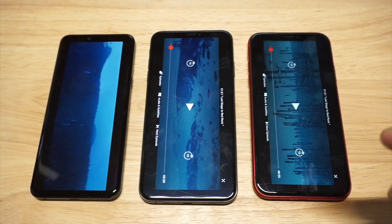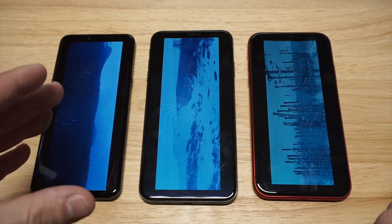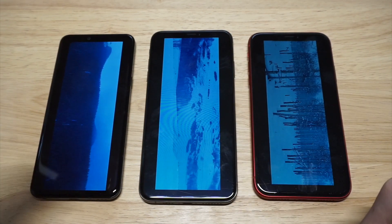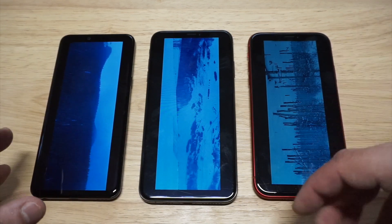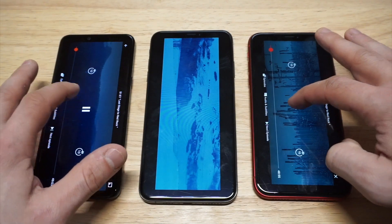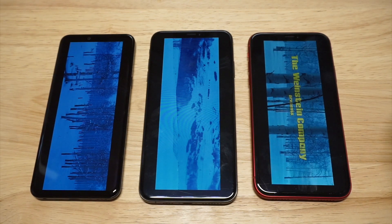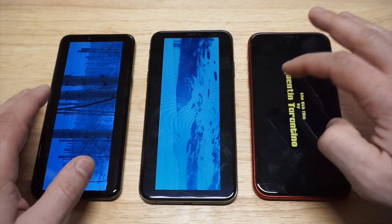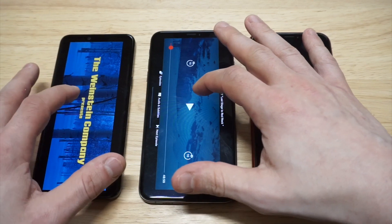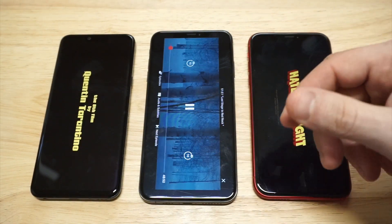I'm gonna pause this just for a second. The XS Max is definitely the loudest of these three phones. But if you look at the display on the LG, this looks really good. Comparing the XS Max versus the G8, the display is looking pretty darn good on the LG, and both are OLED. The XR is going to be a little blander. Now let's have these two go against each other just to hear the loudness. The XR is louder than the LG, but let's check out the XS Max.